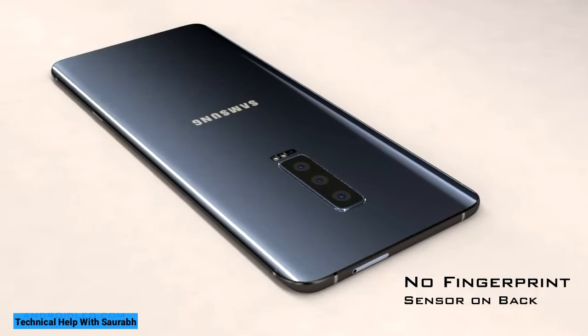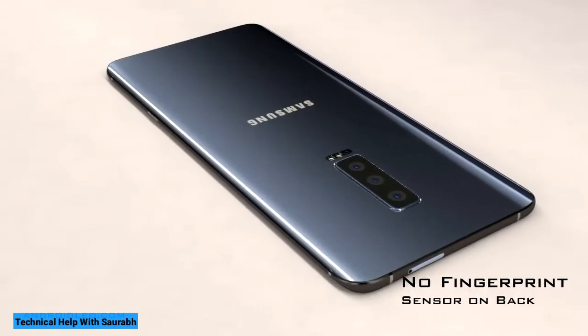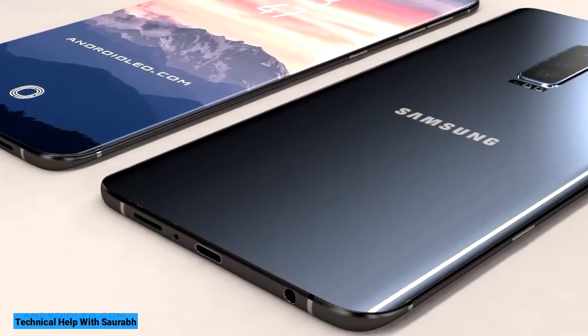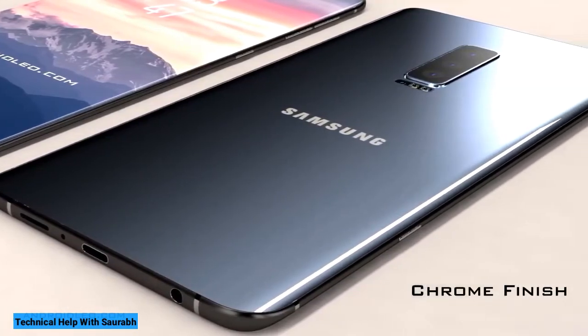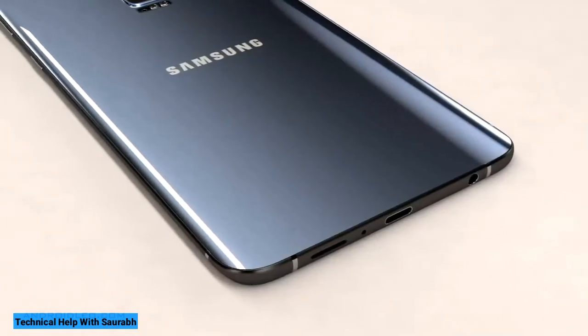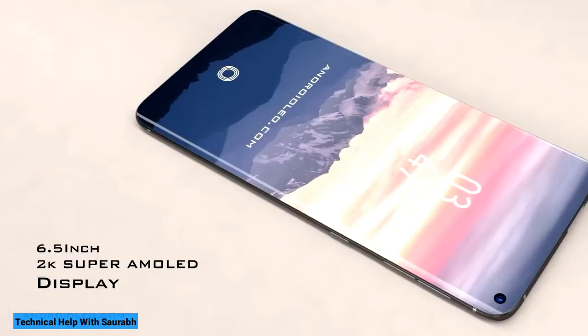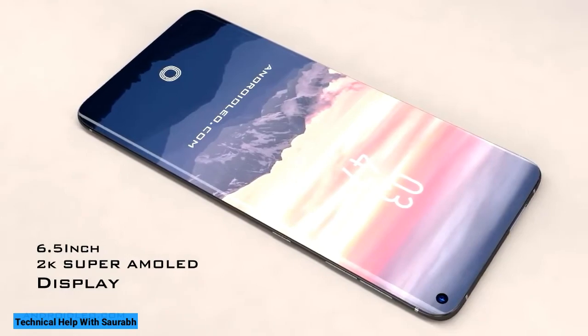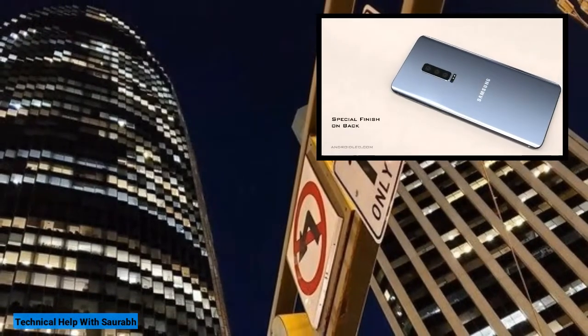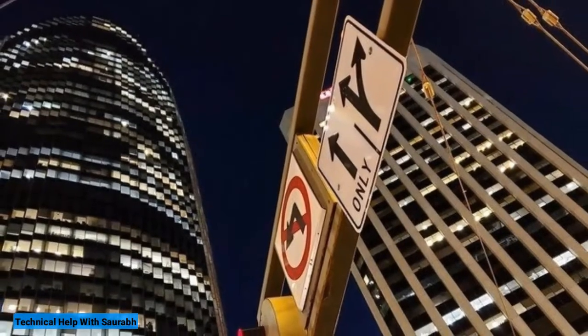For video, you've got the standard video mode — up to 4K is available — as well as super slow motion, slow motion, and hyperlapse. Switching to the selfie camera, if you're using the Samsung Galaxy S10 Plus you'll have the option to choose between the standard lens and a wider lens, which is great for getting more than one person in the shot. You also have a range of options including choosing between different aspect ratios and switching a timer on.